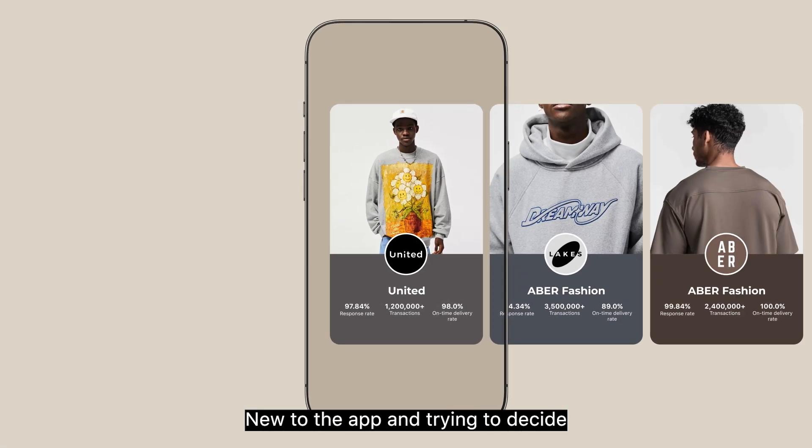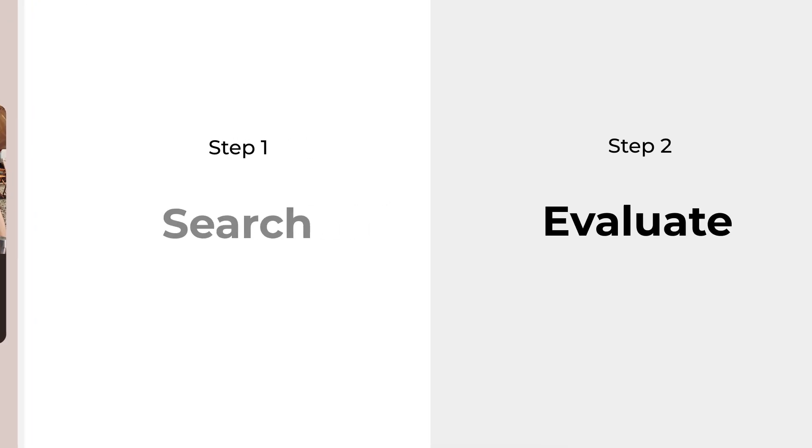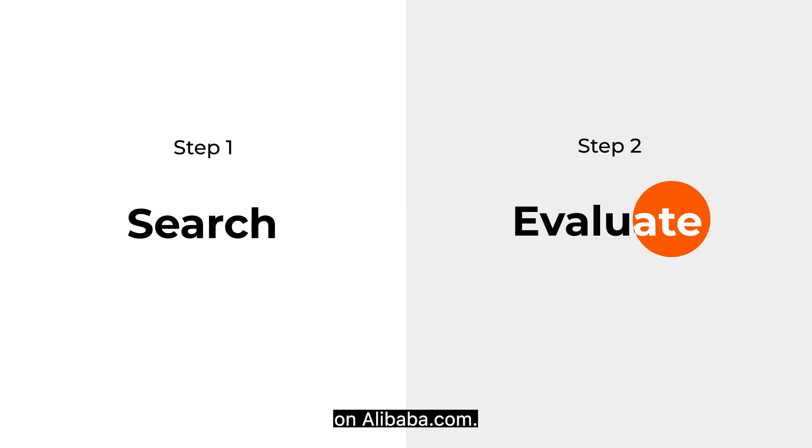New to the app and trying to decide which suppliers are better qualified for your business? Here's a simple guide on how to search for and evaluate suppliers on Alibaba.com.